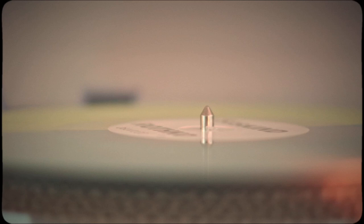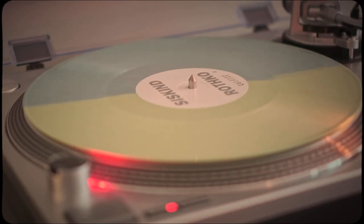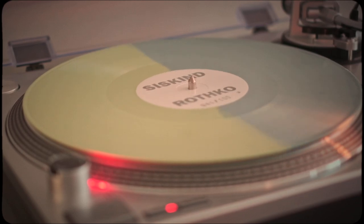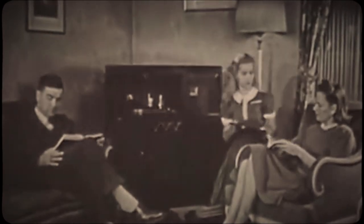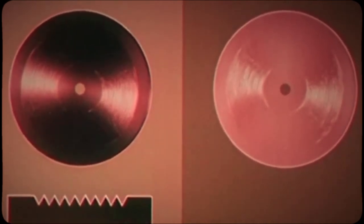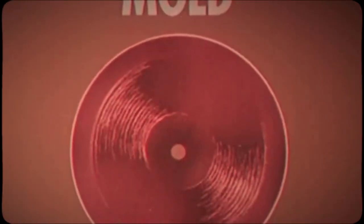The 12-inch long play record — at least the vinyl we know and love still today, not the shellac era — entered the market in 1949 and became the dominant form for music media. Records are limited in length based on physical truths, much like the Cessna and its design. There can only be so much music on one side before structural limits are exceeded, before there's no space for any more grooves to contain the music.